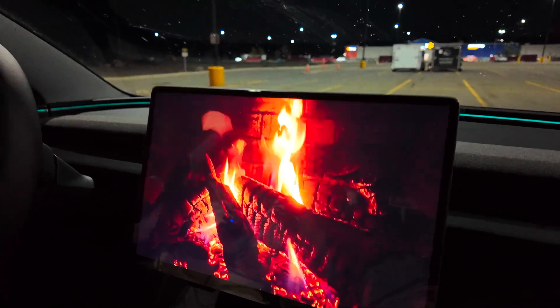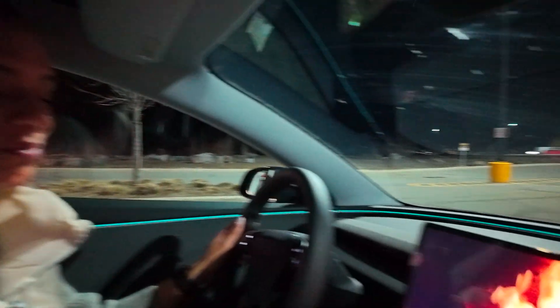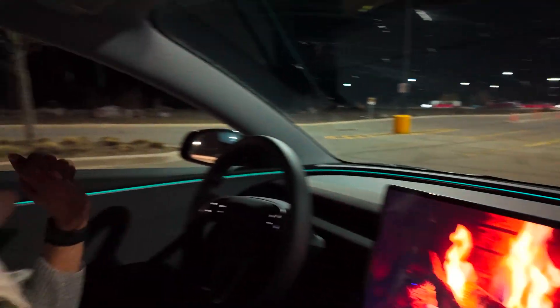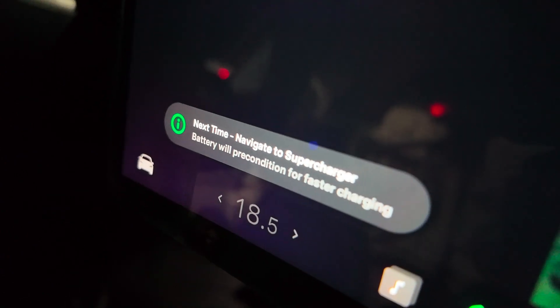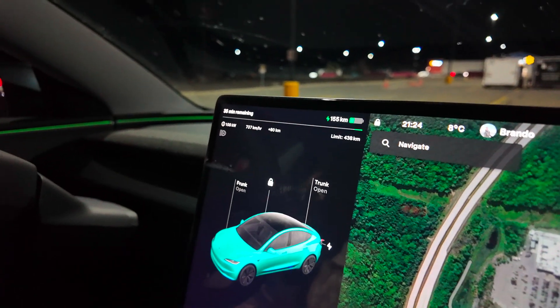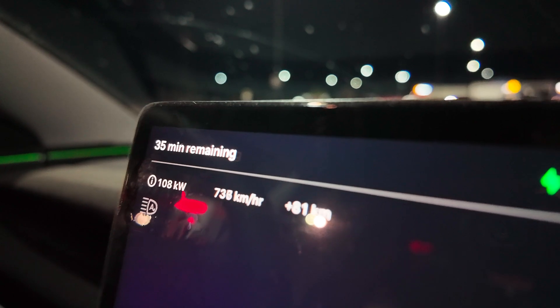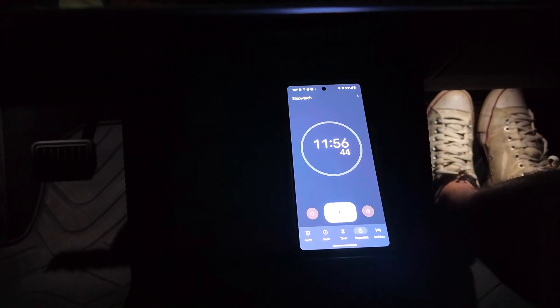So we're currently at the Tesla supercharger — why not get cozy for our date night with a little bit of a fireplace? A little music to set the tone. Now at 6 minutes 23 seconds. We did get a message that next time to navigate to a supercharger so the battery will precondition for faster charging speeds. We do live very close to this Tesla supercharger, so I don't think it fully did precondition for optimal levels. But we're still at 108 kilowatts, getting roughly 740 kilometers an hour, and we're almost at 100 kilometers already at the 12-minute mark.